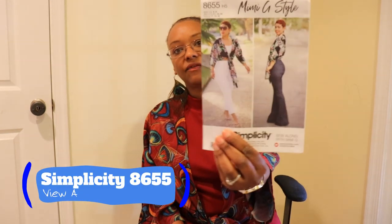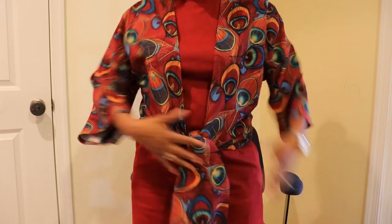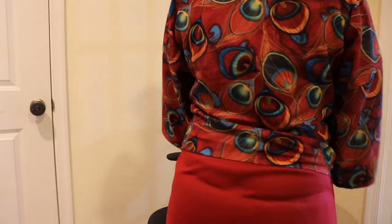For the day look, I just finished this top yesterday. I chose Simplicity 8655 — that's a Mimi G pattern — and I did the top, which is View A. I really like how it turned out. It has kimono sleeves and a front tie right here, so it's really cute and I love it so much.